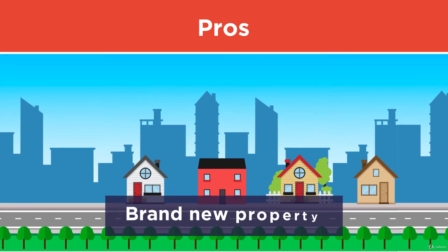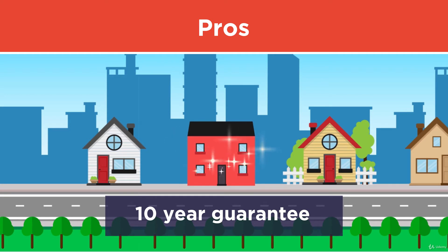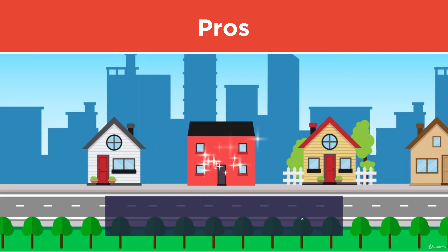Another benefit with Off-Plan is that the property is brand new, typically with a 10-year guarantee. This means your maintenance costs should be minimal and the property will be more attractive to tenants.